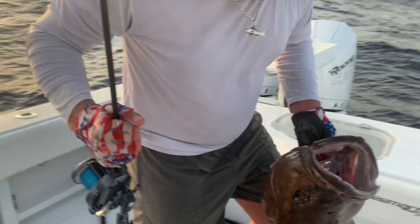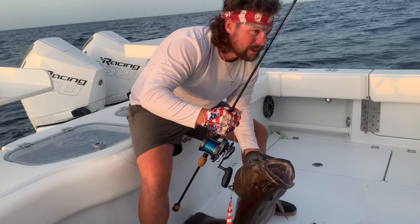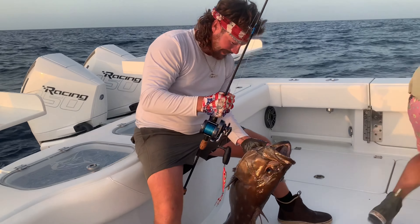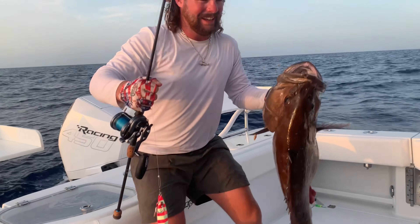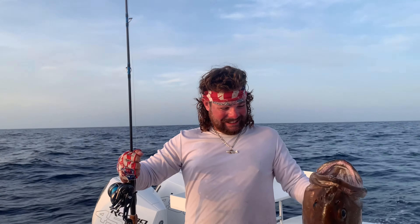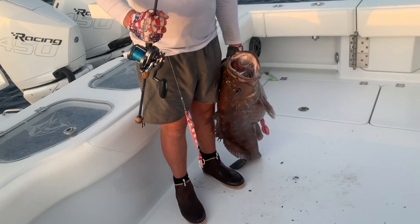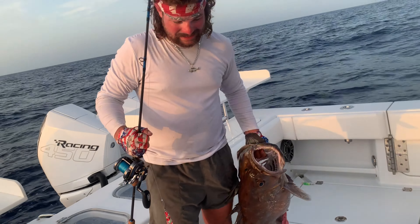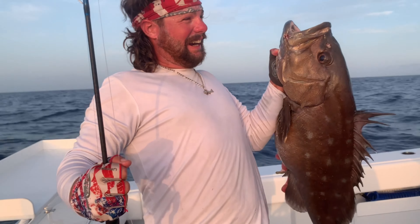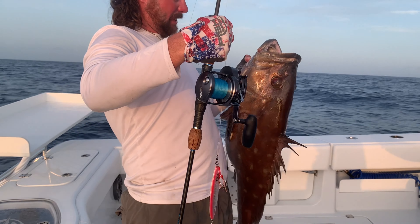Yes sir, yes sir — that's it! Get the net ready, I think we gotta get that net out. Oh my god, that's the biggest snowy, dude — nice fish!